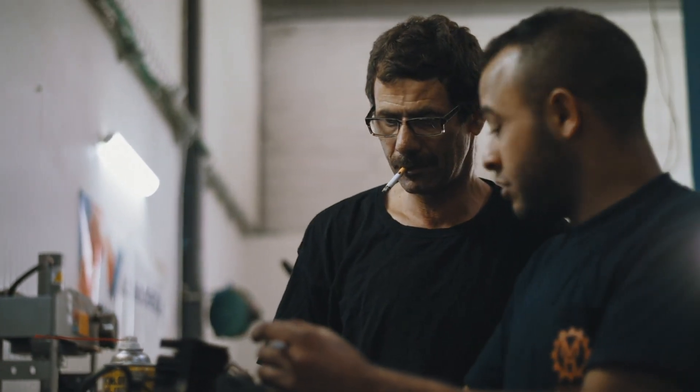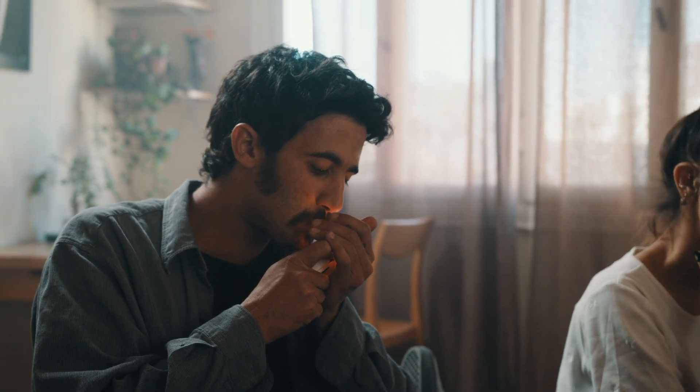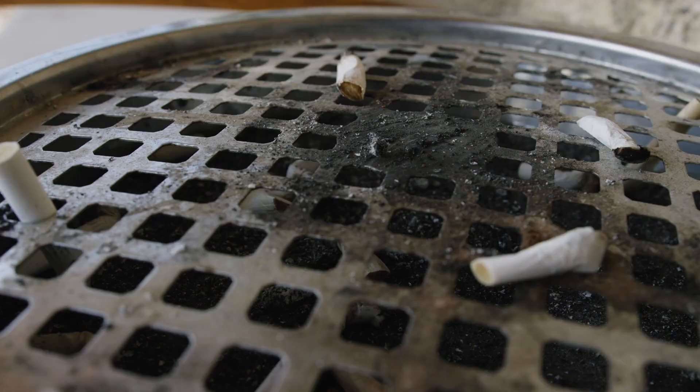If the smoker is smoking indoors, you have exposure to the secondhand smoke while they're actively smoking. You have exposure to the thirdhand smoke — chemicals sticking to your furniture, your carpet, your walls, and then coming back off later. And then we have what we are now calling after smoke, which would be the smoke that's coming off of the cigarette butt.